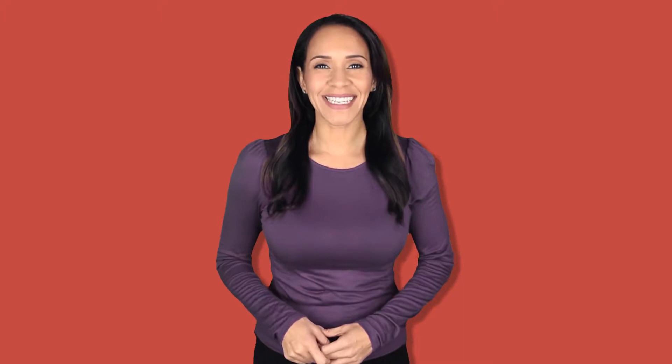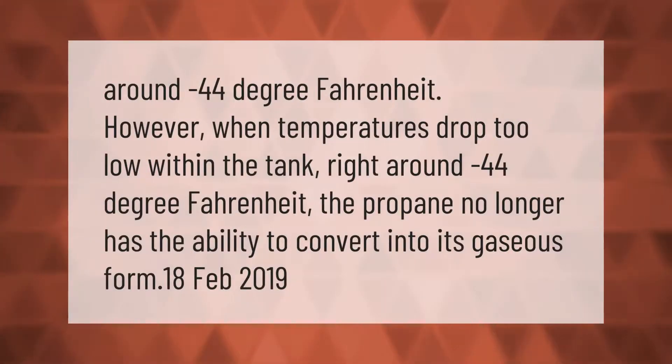When temperatures drop too low within the tank — right around minus 44 degrees Fahrenheit — the propane no longer has the ability to convert into its gaseous form.